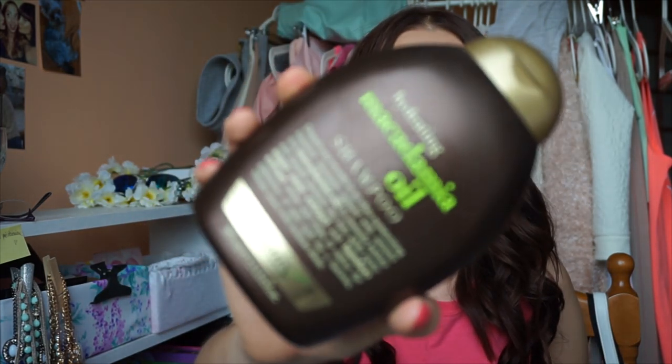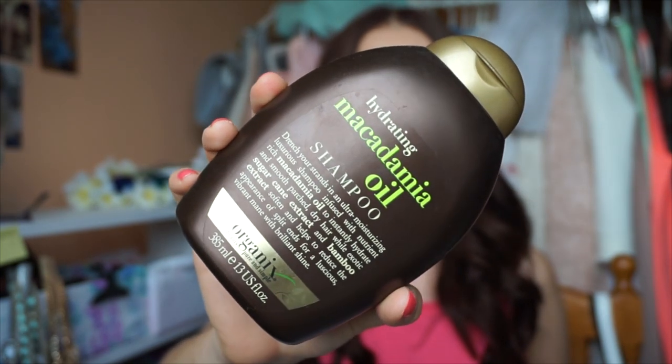Next is by Organics — a hydrating macadamia oil shampoo. I don't have the conditioner, I'm out of it, but I love this product. It also contains macadamia oil, which is my absolute favorite ingredient in any hair product. I recommended it to one of my friends and she said it saved her hair.